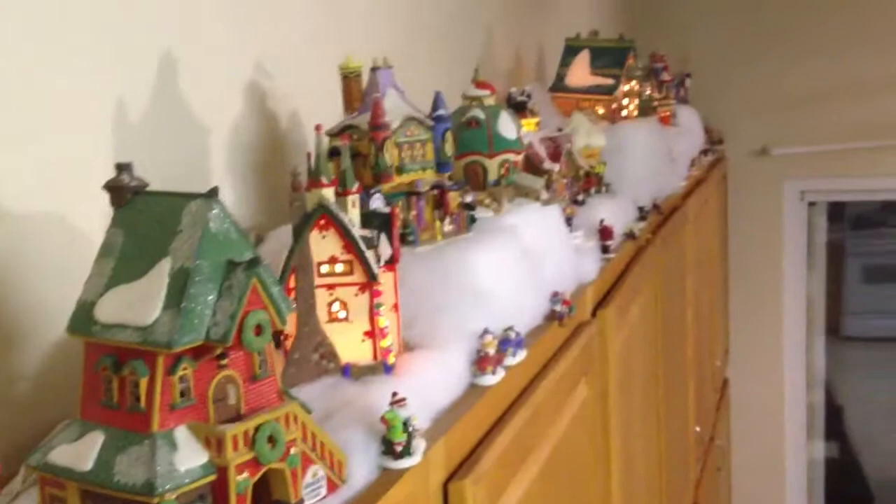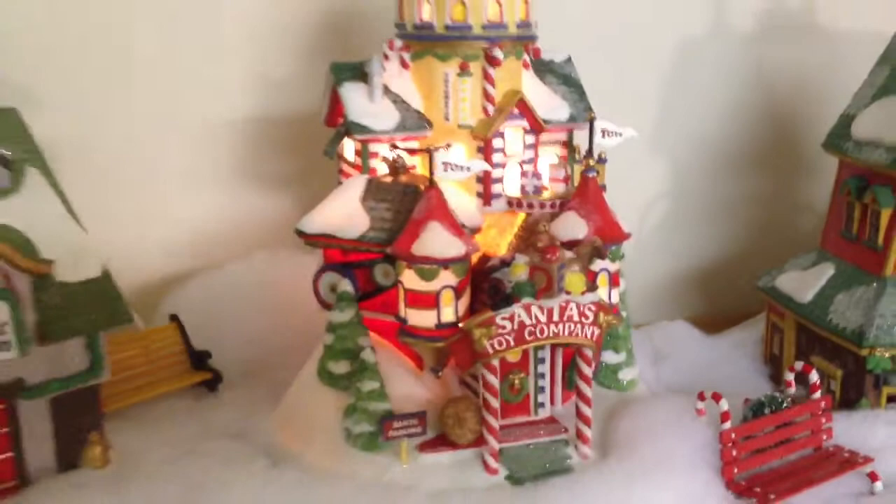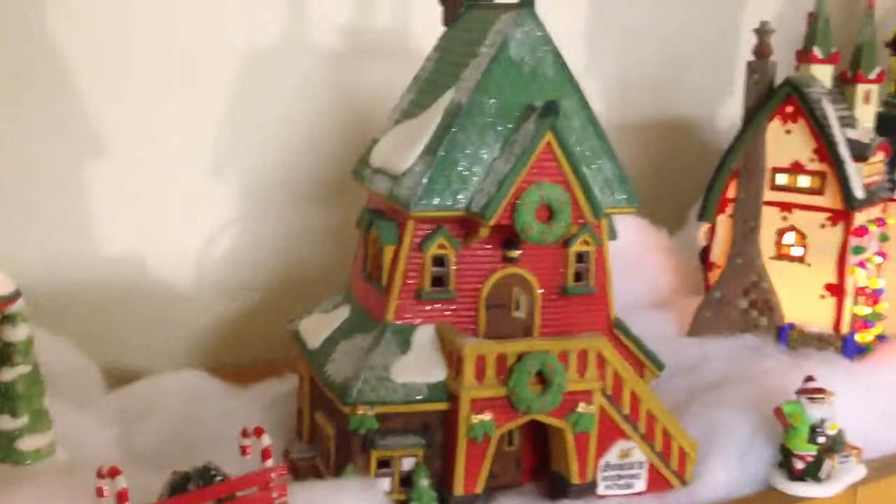I'm showing you my Department 56 collection. I've got my Santa's Bell Repair and Santa's Toy Company. These pictures do not do it justice. And then we've got my Santa's grooming house.